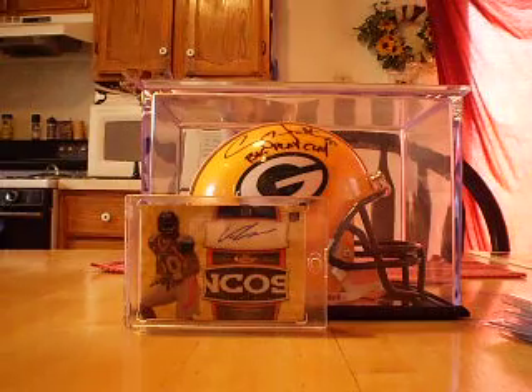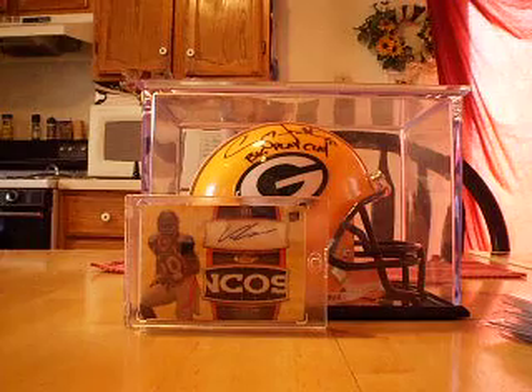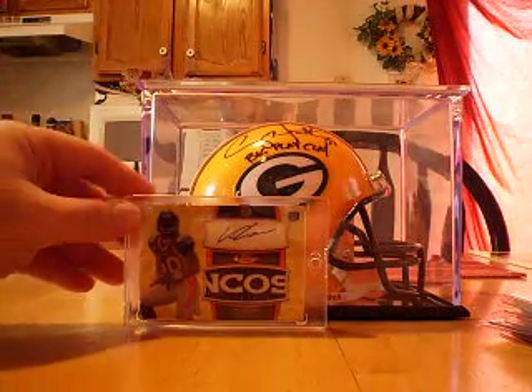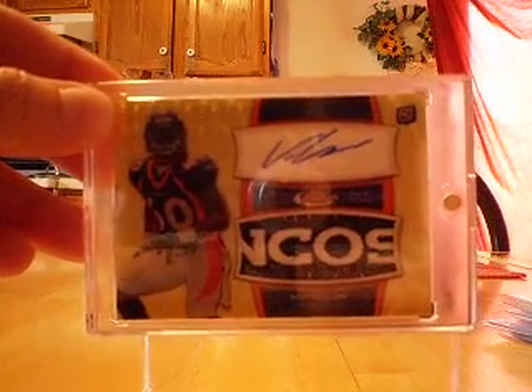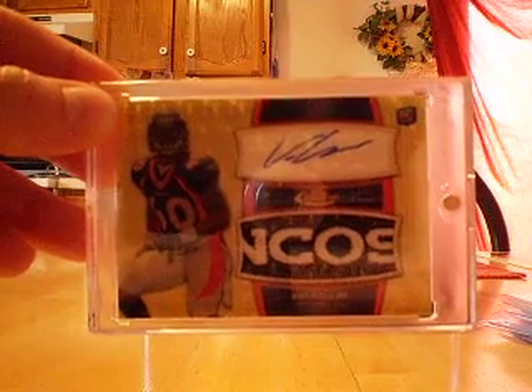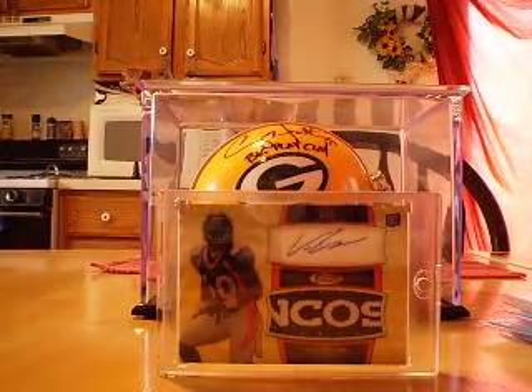We're going to New York and you never know which Eli you're going to get, so hopefully we catch them on an off week and are able to wrap it up early in the third quarter. Thanks for watching my video — I'm just so happy to have this card in my collection, it's just absolutely gorgeous. Until next time, thanks for watching, bye.